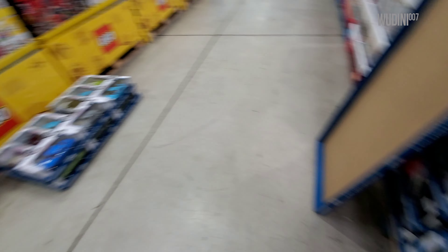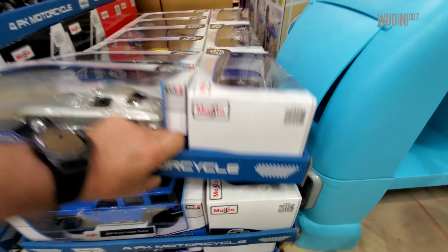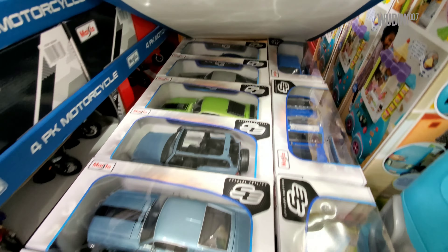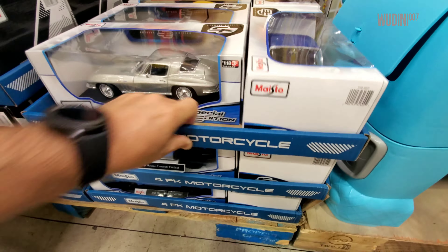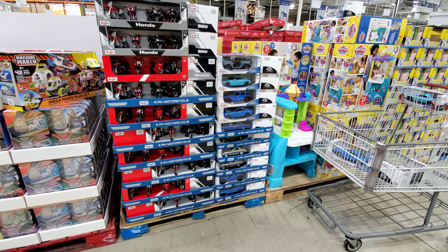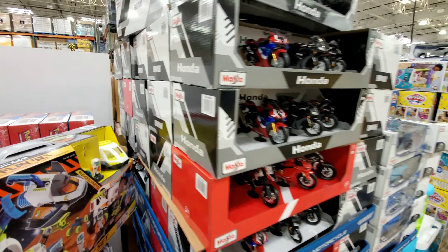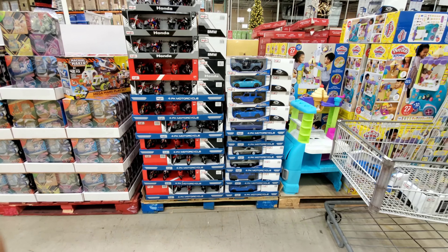All right, so I'm actually moving all these trays, making a mess here, trying to get to the bottom of this. Unlike the other location, this one barely has any cars left. I didn't see one Porsche left, but they do have a lot of motorcycles. That's it from here, guys — I'll talk to you in the next one.